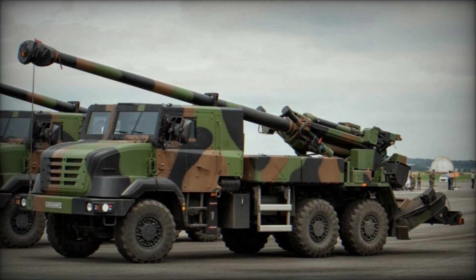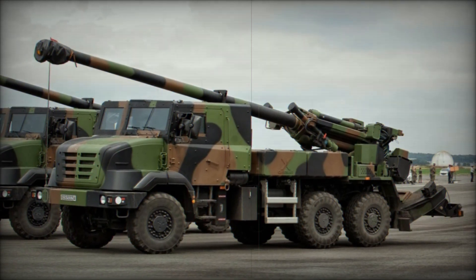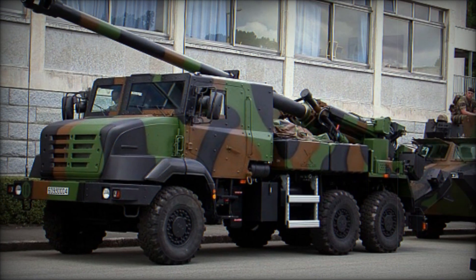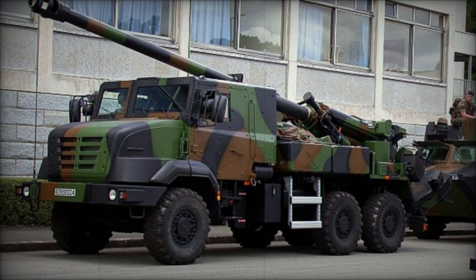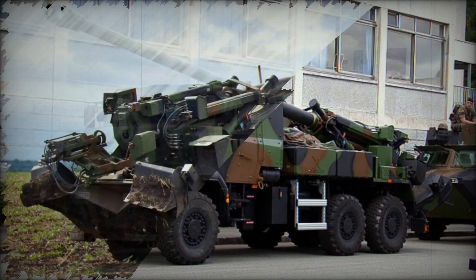The rising interest in wheeled SPA systems has stemmed from their cost-effectiveness and operational simplicity compared to traditional tracked armored artillery. Among these innovative platforms is the French Caesar self-propelled howitzer (SPH), which stands out for its versatility and advanced technology.